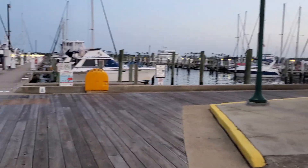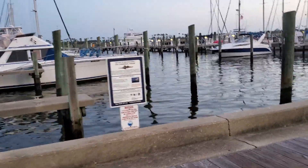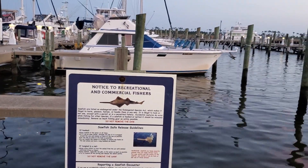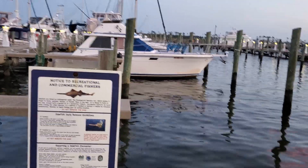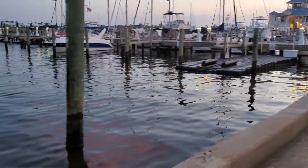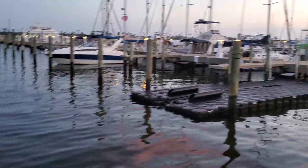This is a Taclo and Marina store. Sawfish are listed as endangered under the Endangered Species Act — sawfish safe release. If you report it, you have to report a sawfish encounter. Pull up on that — that's a pretty neat looking dock there.